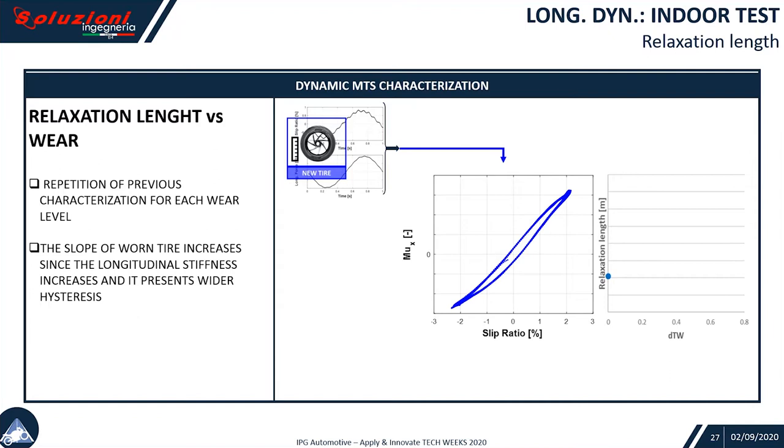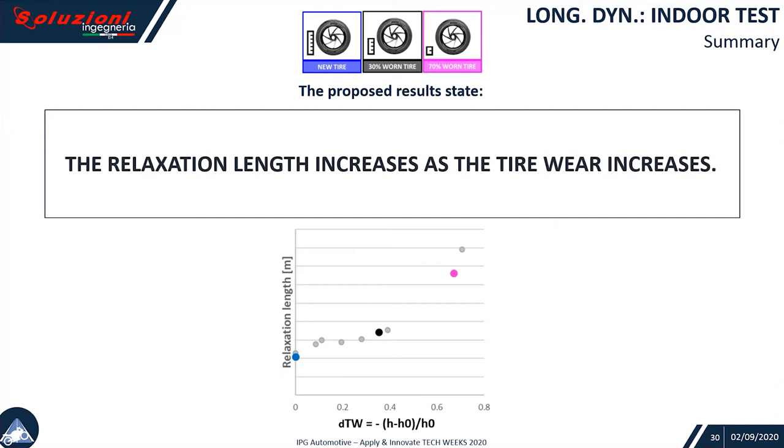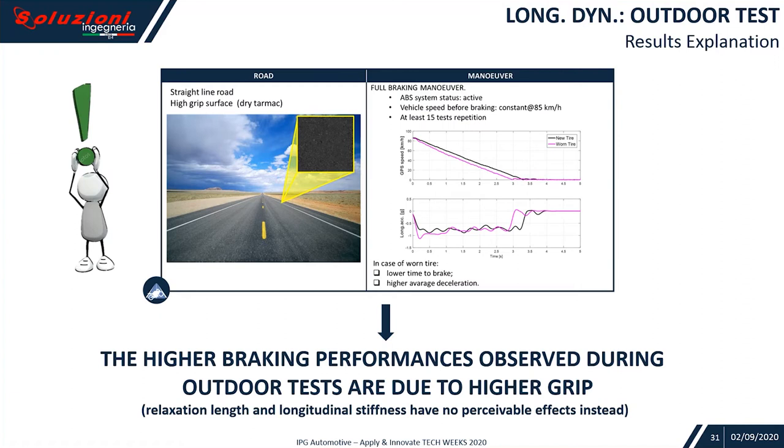Once again, we fit and estimate relaxation length in meters, and we plot this quantity against the tread wear index. The more the wear, the higher the relaxation length becomes. This trend is confirmed accounting for several kinds of tests.